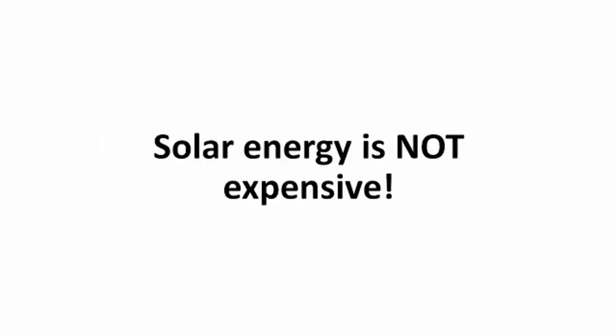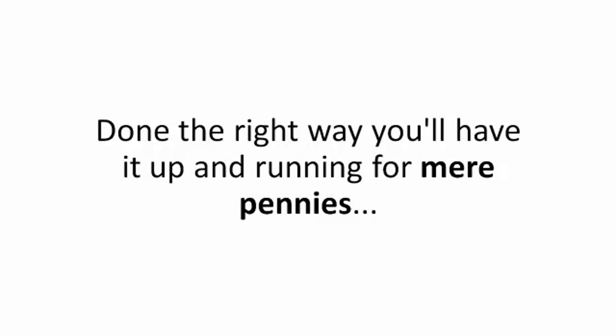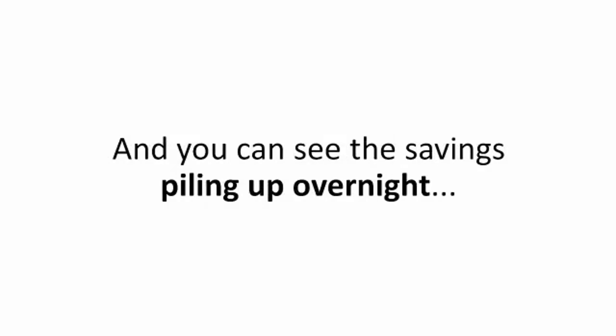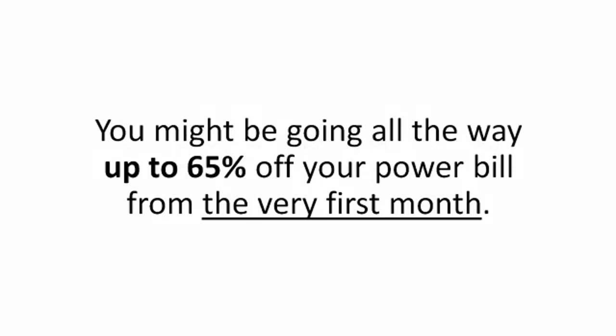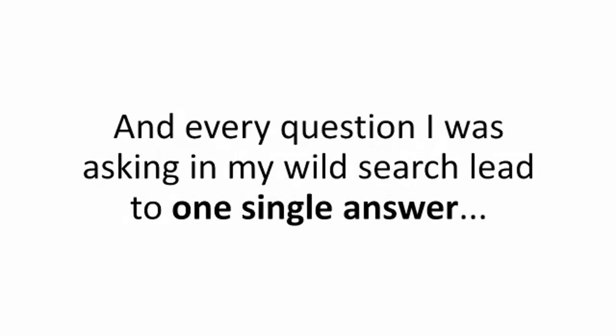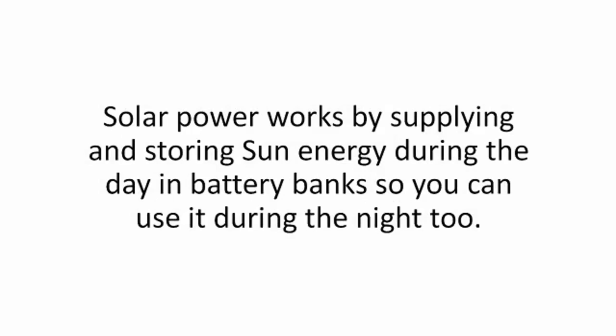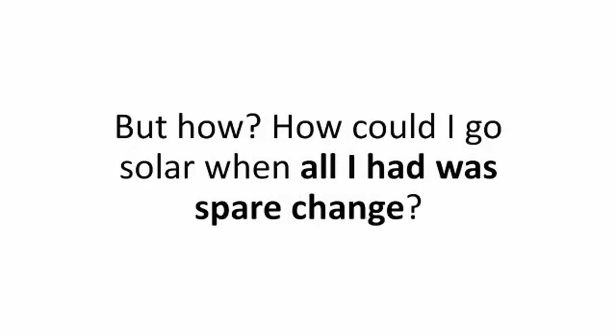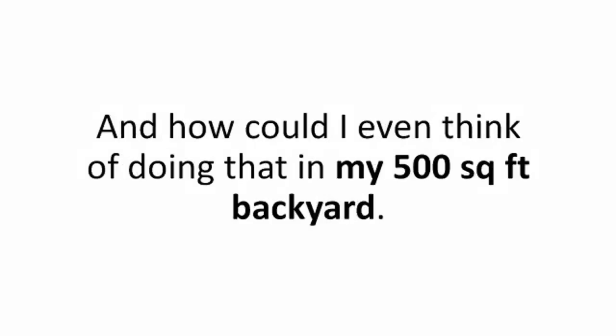Solar energy is not expensive. Done the right way, you'll have it up and running for mere pennies — never at the $20,000 price tags you hear about on TV — and you can see the savings piling up overnight, potentially going all the way up to 65% off your power bill from the very first month. Every question I was asking in my wild search led to one single answer: solar. Solar power works by supplying and storing sun energy during the day in battery banks so you can use it during the night too — a truly silent 24-hour backup generator.